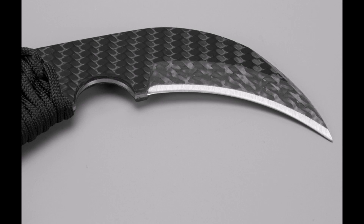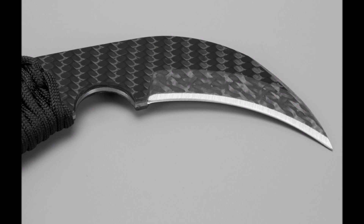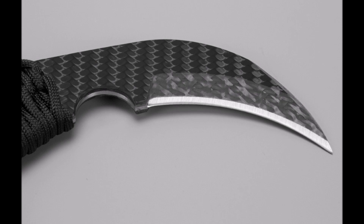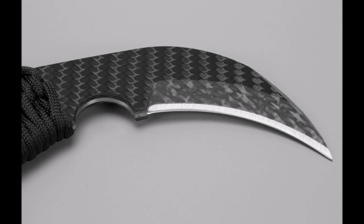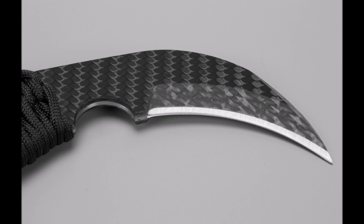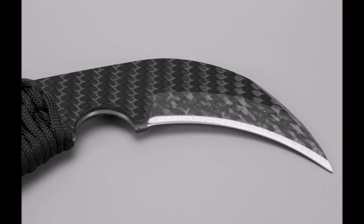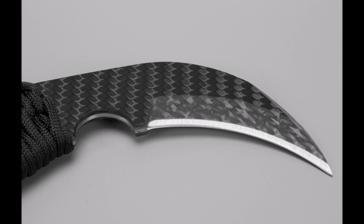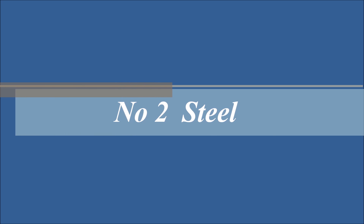Number three: titanium. Titanium is a silver-colored metal with low density and high strength. Its strength is 434 MPa, and its low density makes it perfect for industrial use. Pure titanium is more powerful than standard steel. Titanium is considered the backbone of modern industry and is used in aircraft parts, military, and industrial applications.